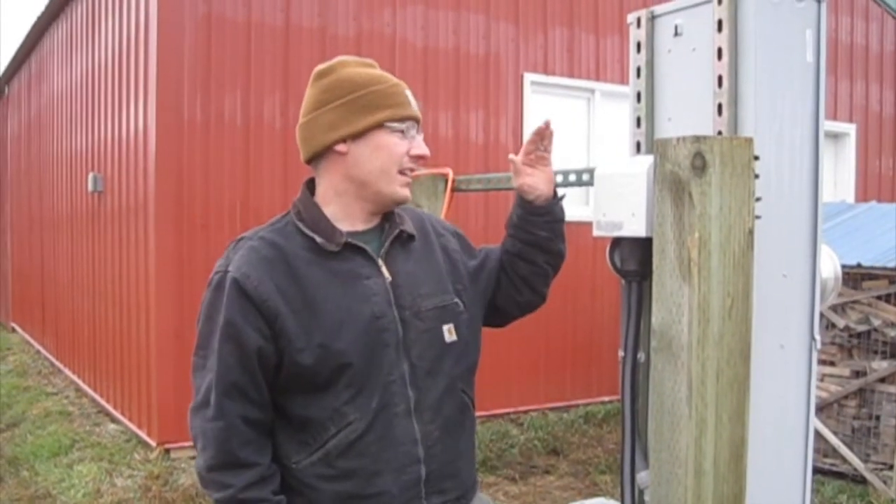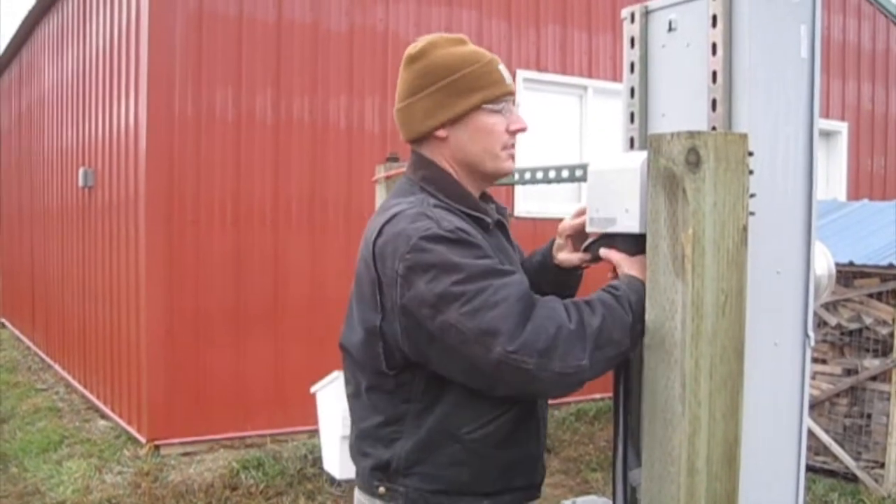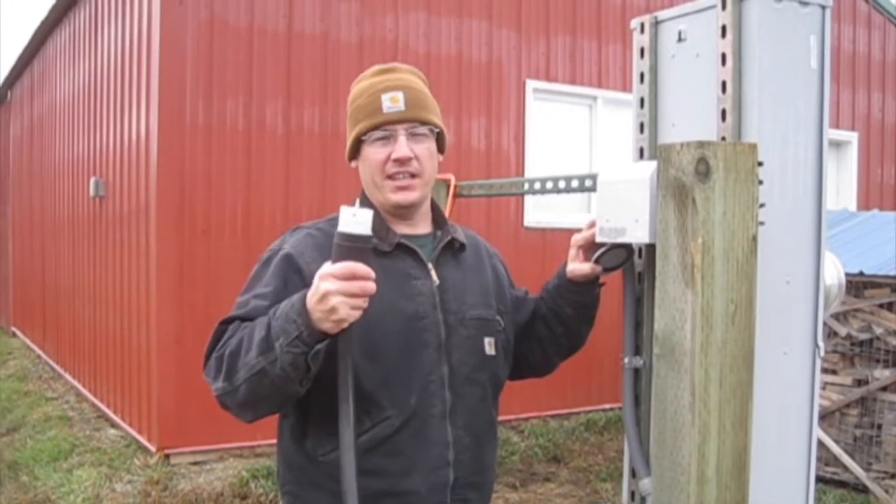Since we now have a generator for the farm, we needed to add a plug on our main panel and an interlock switch. So now when the power goes out, we can plug in.